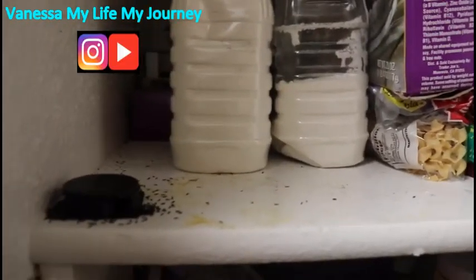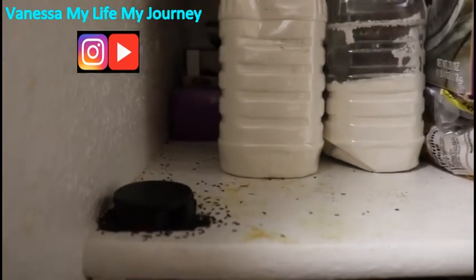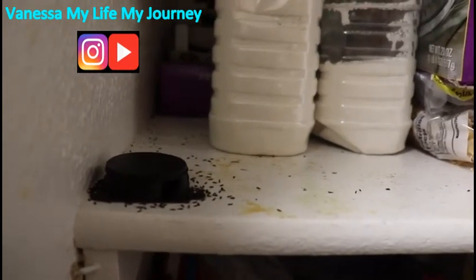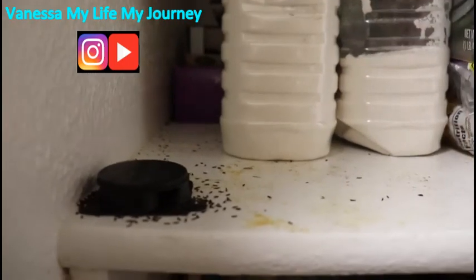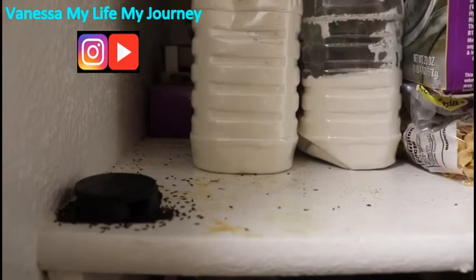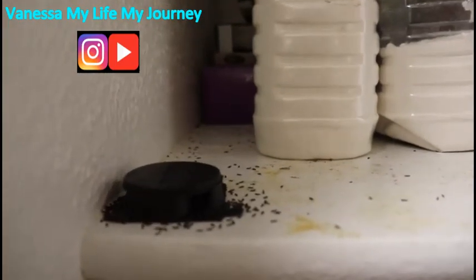Hi everybody and welcome to Vanessa: My Life My Journey. I am here today to talk about weevils. I know this is looking a little disgusting, but I wanted to show you this as an example — if I don't show you this disgustingly right now, you won't know how good they work. If you get weevils in your flour, your sugar, or any of the foods that you keep in your cabinet, I want to show you something.